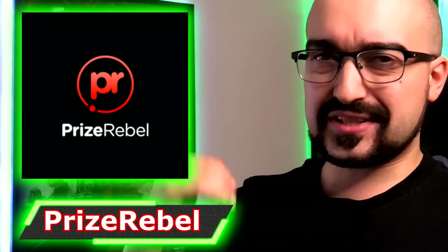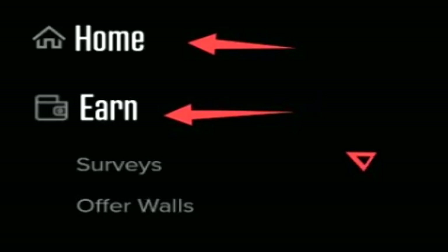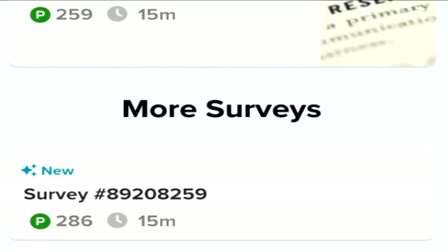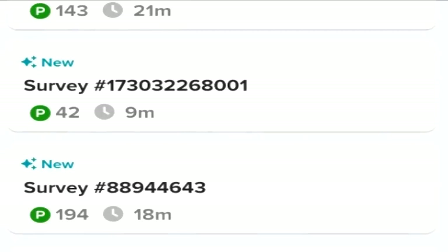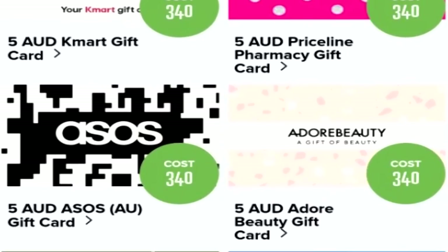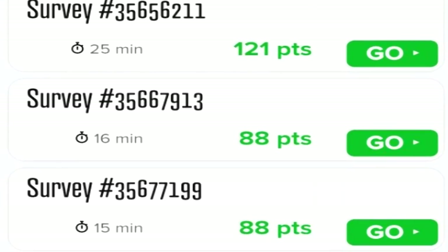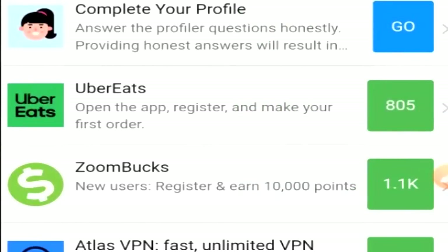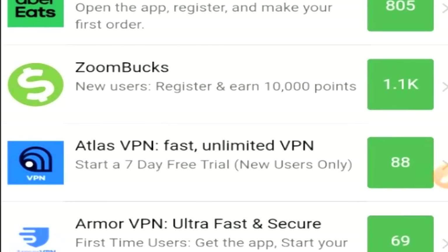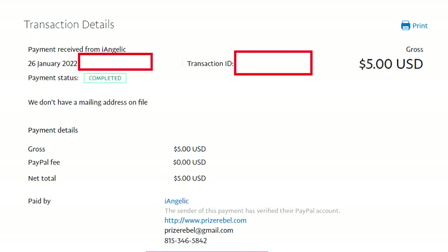Next on the list we have Prize Rebel, a massive website accessible from your mobile phone with surveys, offers, tasks, and games that you can install to earn points. It has easily over 30 to 40 different cash out methods — it's absolutely insane. Generally 100 points equals $1 of currency, and I can easily generate 500 points in an hour or so here in Australia. Prize Rebel is a great money-making platform that I highly recommend. In my experience, they've paid me within 2 to 3 days each time.